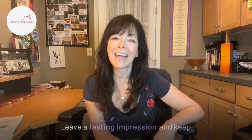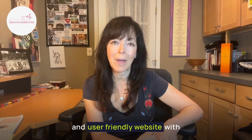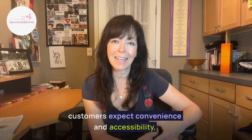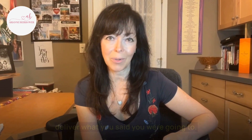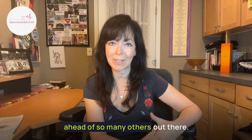Leave a lasting impression and keep them coming back for more. Have an intuitive, easy-to-navigate, and user-friendly website with catchy visuals and valuable content — this is a must. In today's fast-paced world, customers expect convenience and accessibility, and they expect you to deliver what you said you were going to. Deliver on your promise. If you do that, you will be ahead of so many others out there.